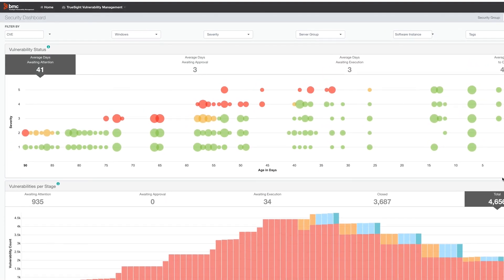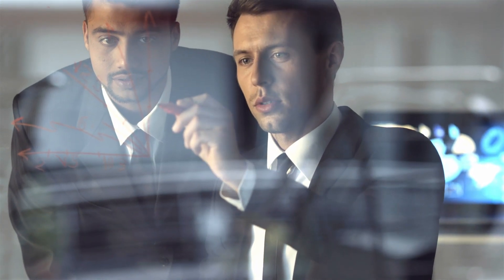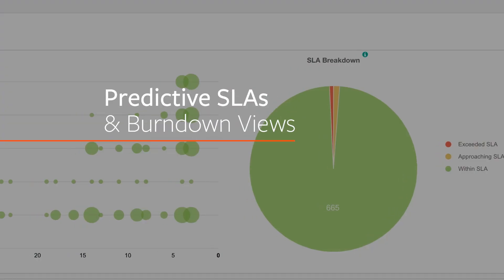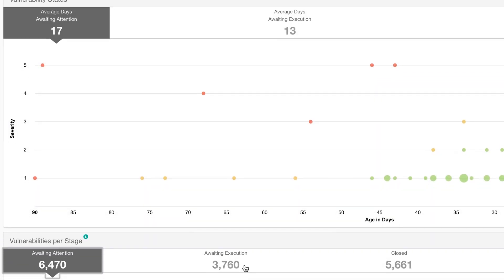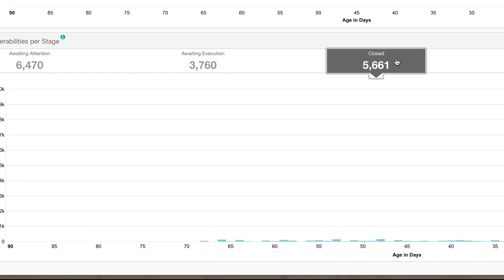Those policies can be based on severity, SLAs, the asset type, the business service involved, or whatever is most important. For the first time, security has visibility into operational plans where they can see things like predictive SLAs and burndown views. This critical information lets security know that the operations team is working on the issue they've identified.